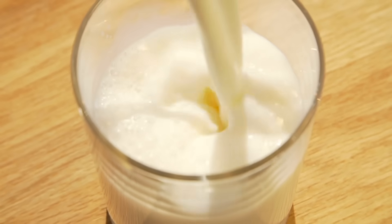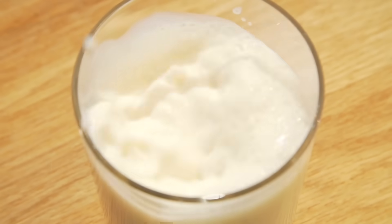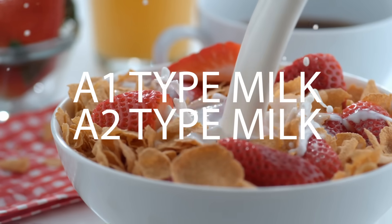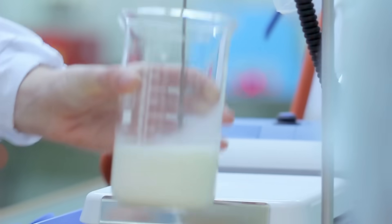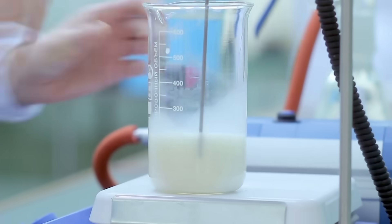Normal milk in the United States contains both what is called A1 type milk and A2 milk — it's a genetic hybrid, so to speak, to produce more milk. Then you have what is called A2 milk, from cattle that produce slightly less, but the two types are very, very different, and the science is starting to show that.